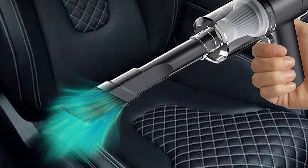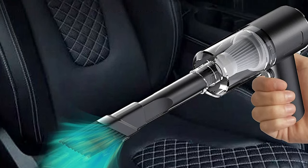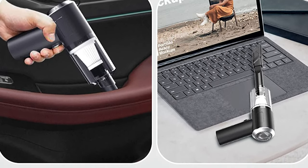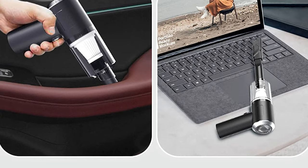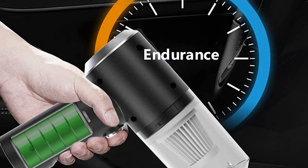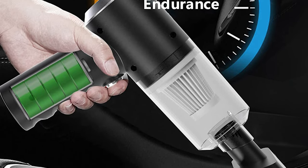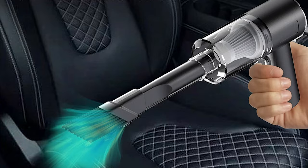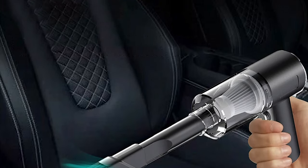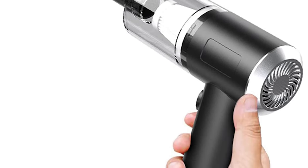The handheld car vacuum cleaner adopts a powerful motor with 6,000 Pa high suction power, which can effectively remove daily pet hair, dust, and food residues in your car, providing all-around cleaning protection for every corner. The two-in-one suction nozzle and brush nozzle are suitable for air conditioning vents or seat gaps. The long nozzle head can be matched with the brush nozzle for small and hidden corners, and you can combine these accessories according to different needs.